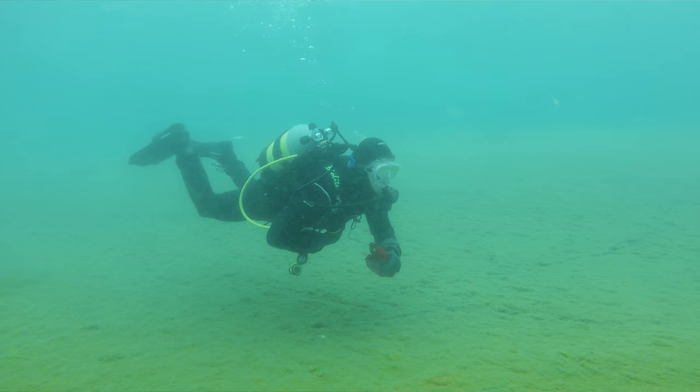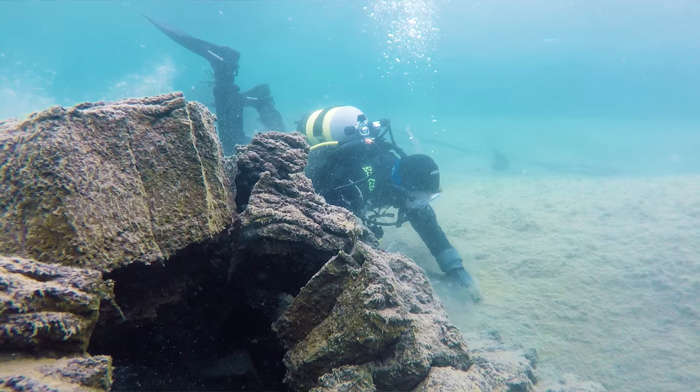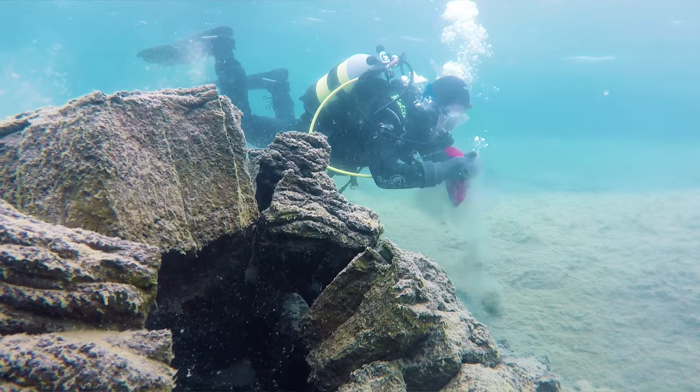When we collect the samples while scuba diving, we have these little red tubes, or plastic tubes that are sterile, and we'll open up the tube and scoop a little bit of sediment or use a dive knife to cut a sponge off.